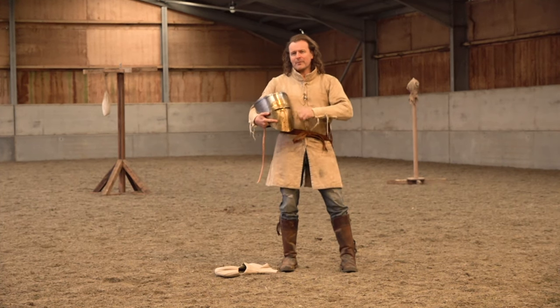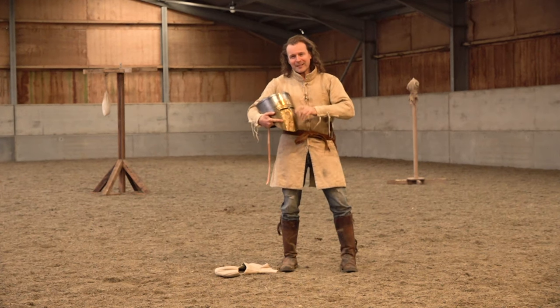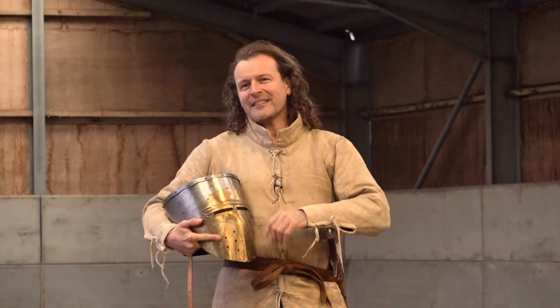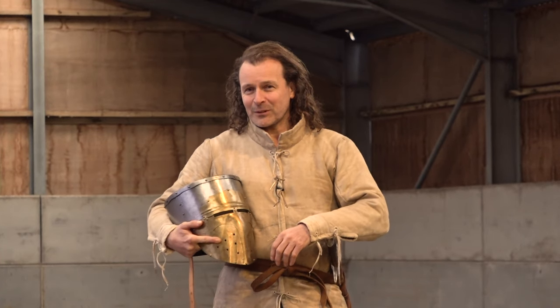There's a relatively little known type of medieval helmet that was only around for about a generation. And I think it's particularly interesting because it first appears on the great seal of Richard the Lionheart himself.